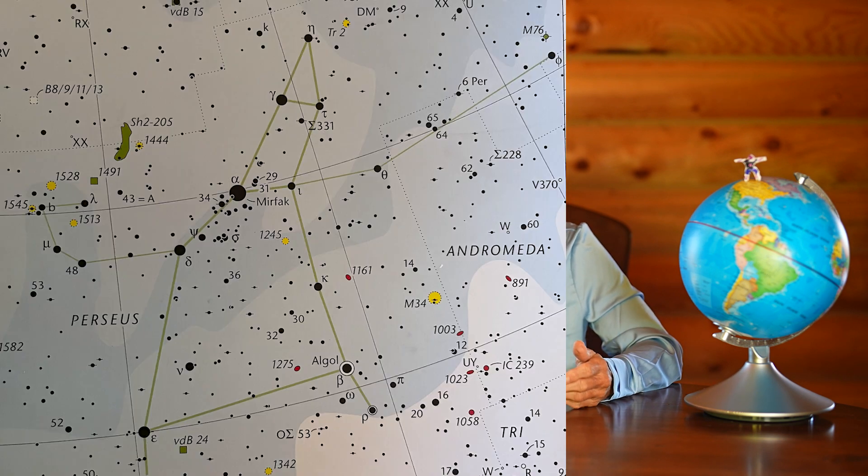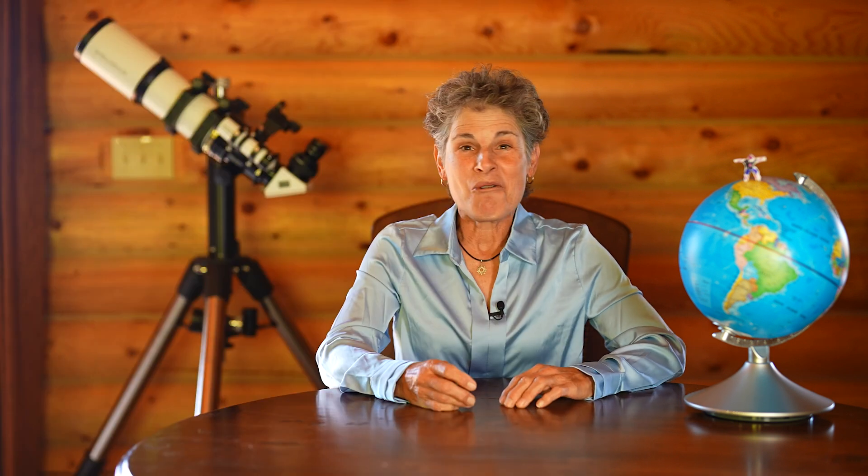The radiant for the Perseid meteor shower is the constellation Perseus the Hero. It looks like it's going to be clear tonight, so let's go watch the Perseid meteor shower.